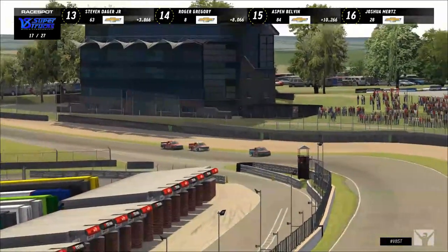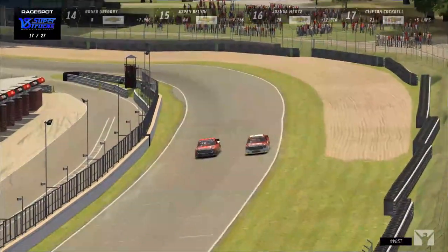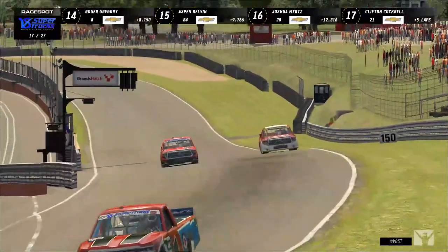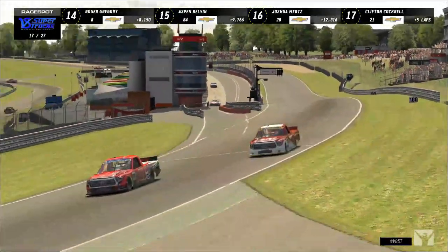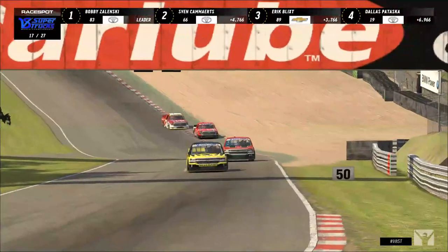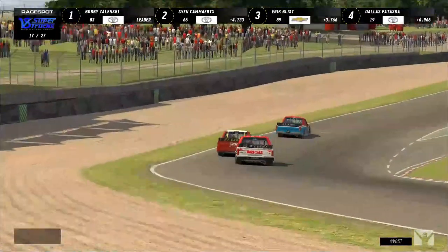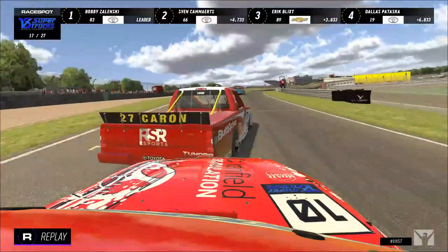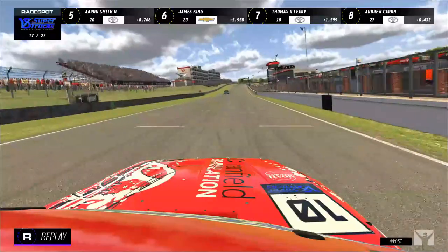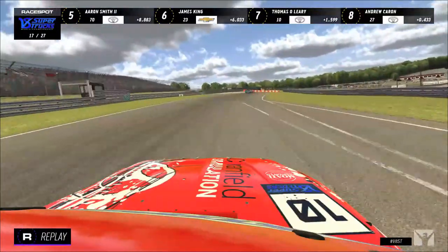Meanwhile Andrew Karen and Thomas O'Leary go side-by-side — O'Leary is able to get past through Paddock Hill Bend. Karen got the left-hand tires just on the grass enough to unsettle the truck and he goes right around. James King opens up a little gap on Thomas O'Leary and Andrew Karen through that battle as they both got sideways and lost time.